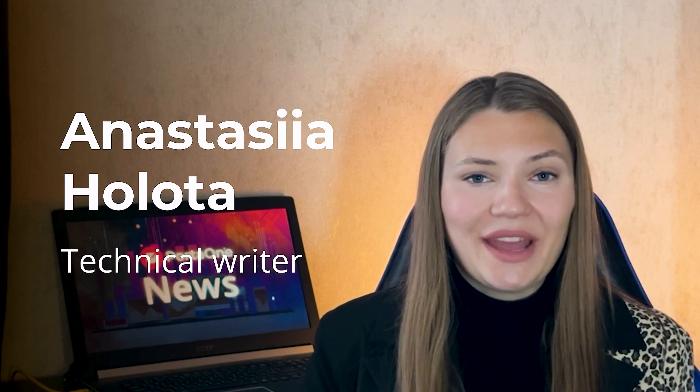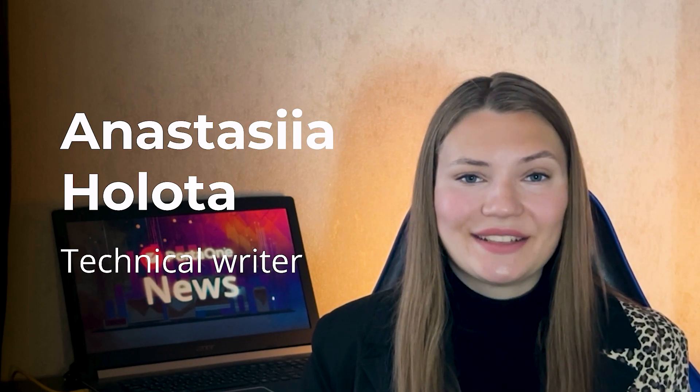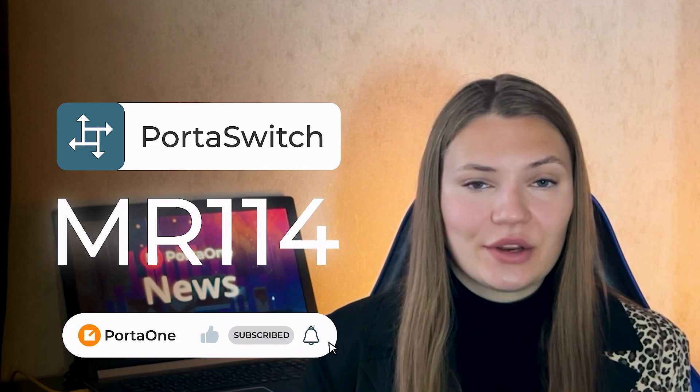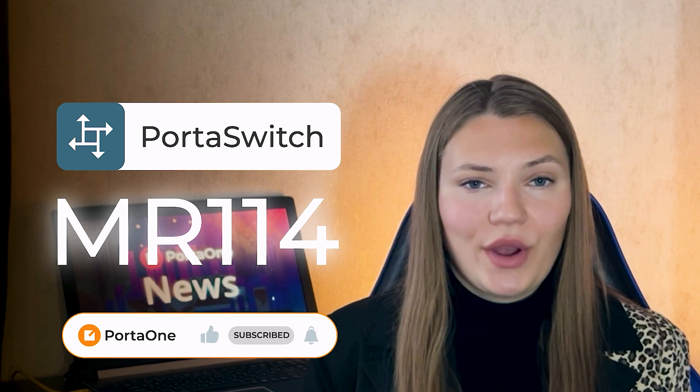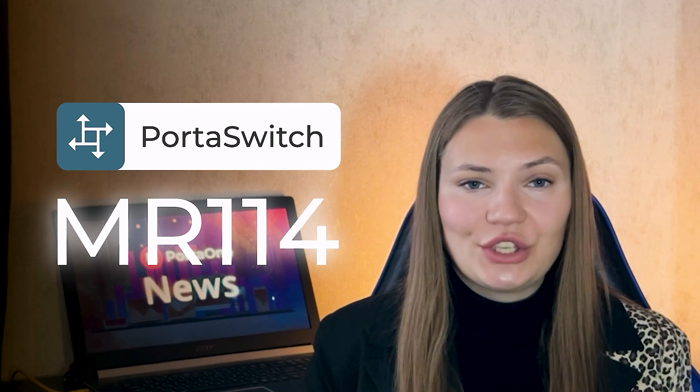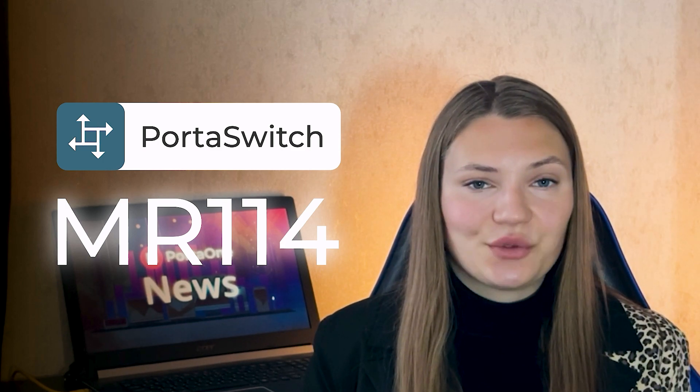Hello, everyone! We have exciting news! A new make and release is fresh out of the oven. MR114 includes AI-generated call transcriptions, number portability lookup optimization, new integration for MVNOs, and much more. Keep watching to find out which new functionalities will be the most useful for boosting your business.